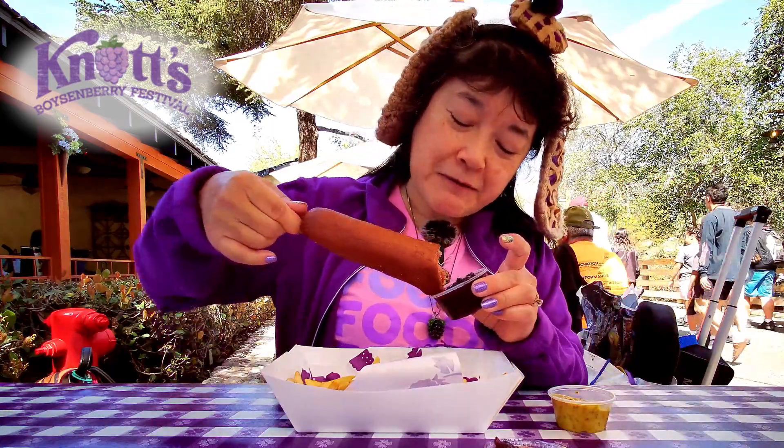Let's try it with the boysenberry jam. I think that works because the actual batter was sweeter anyways.